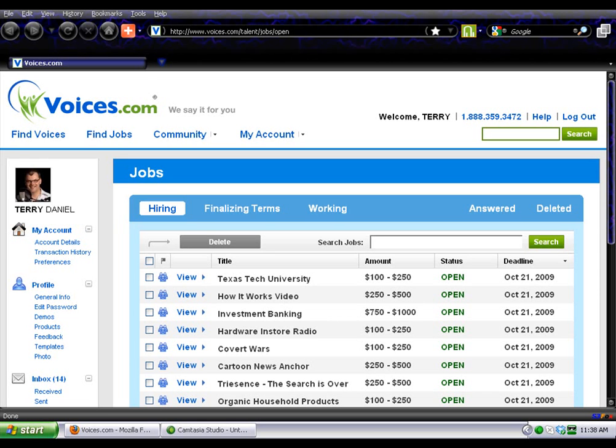There are a lot of pay-to-play sites out there. I would highly recommend this one. They're very well organized, they're great people, and I think the interface is really user-friendly. Plus, I've had the most luck on Voices.com, so of course I'm going to stick with it.